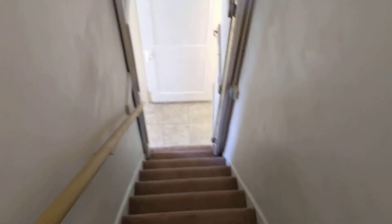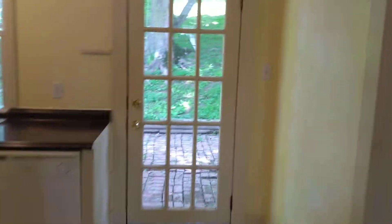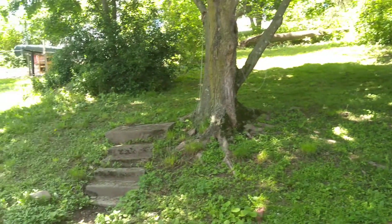So with that we can take a quick peek out the back door at what the backyard looks like, and then I can show you the basement. It's got a little patio there, and then just an open backyard.